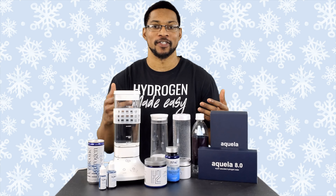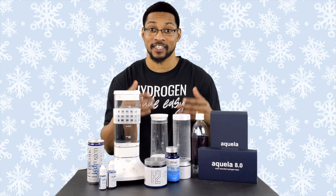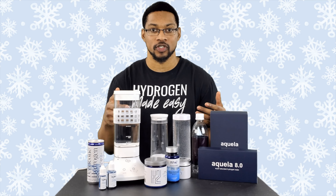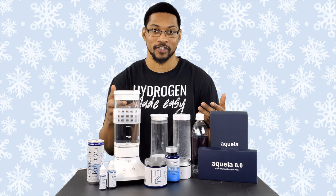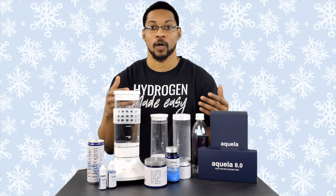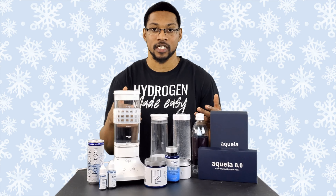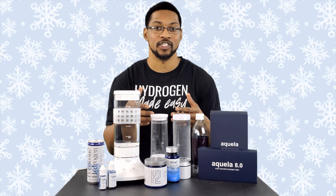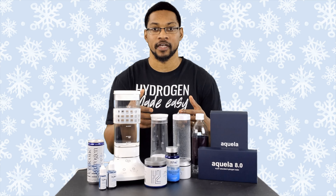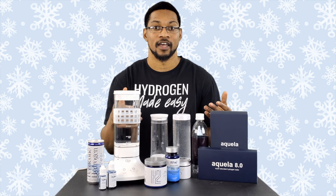What's up everyone, this is Taiwan Hubbard with H2 Hub, and it's that time of the year again where everyone's buying products for the end of the year. There's a whole bunch of deals going on, and what better than to get a hydrogen product for Christmas. We want to go ahead and talk about our recommended products at H2 Hub and the deals that are on them. This video is going to be quick and to the point.